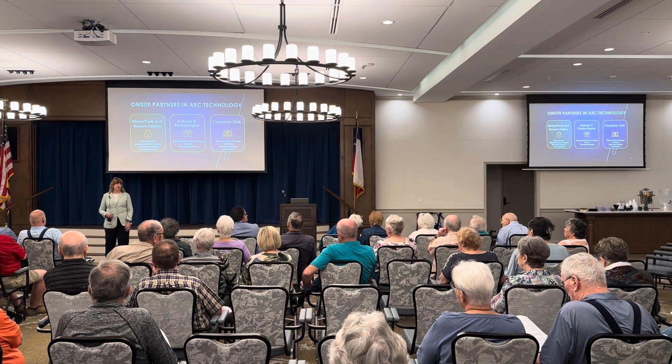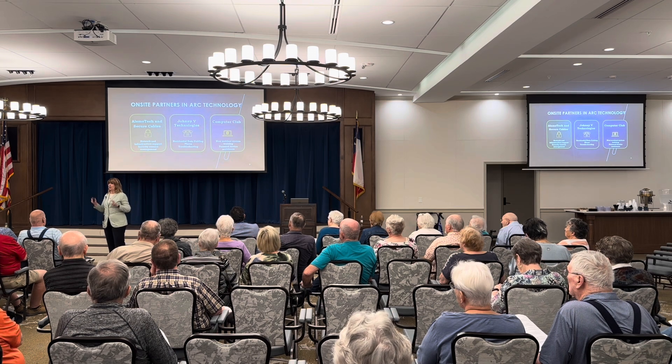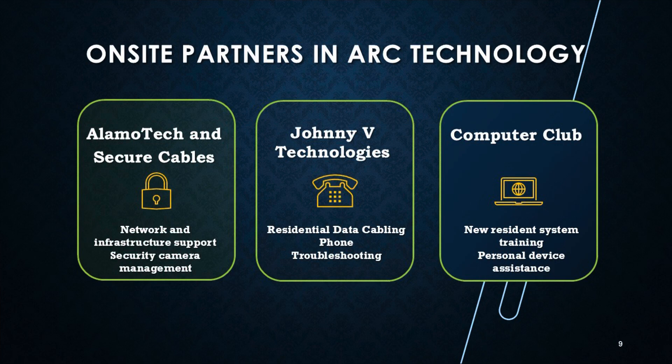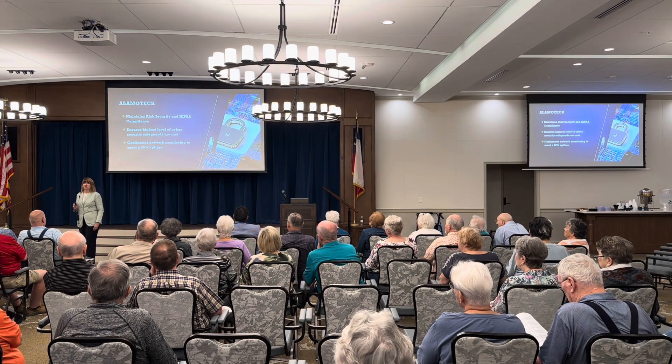I want to talk about our on-site partners — people who are here on campus all day long even though they're not our staff. Let's start with Alamo Tech and Secure Cables. Secure Cables is a partner company with Alamo Tech and they do a lot of cabling in our commercial rooms. Then we have Johnny V Technologies — he does several things within our residences and also helps us with phone troubleshooting. And there's the computer club, which I'll go through in more detail.